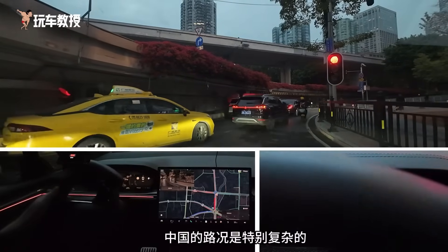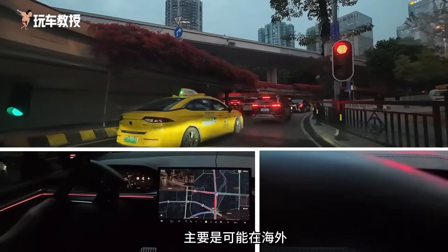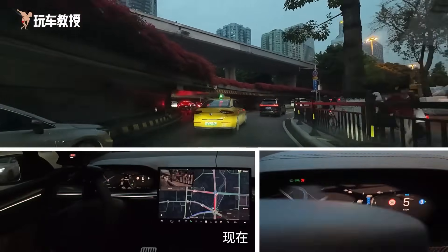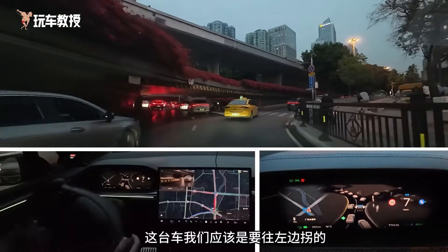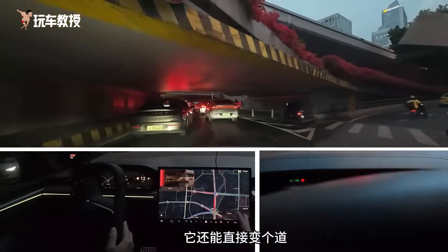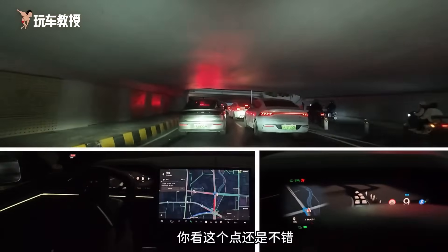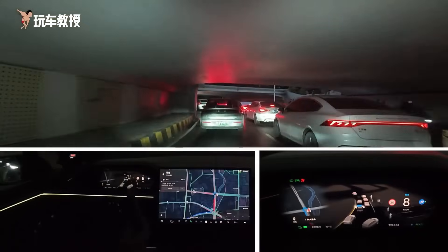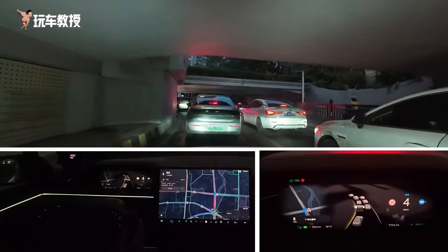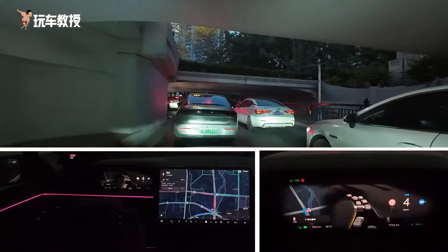Now on the right side the traffic light is green. That's why we say the road conditions in China are particularly complex — it might not be as complicated overseas. But these traffic lights... Got it, let's go. We should turn left. On such a narrow road around the island, with cars approaching from behind, it can still switch to the left lane. This car is relatively large in size.